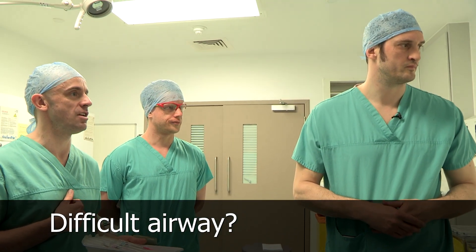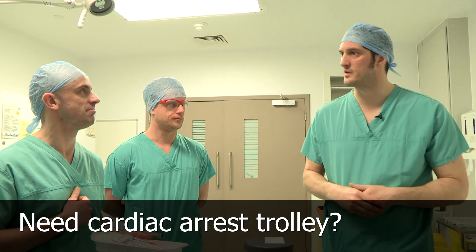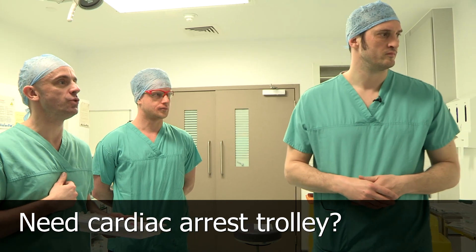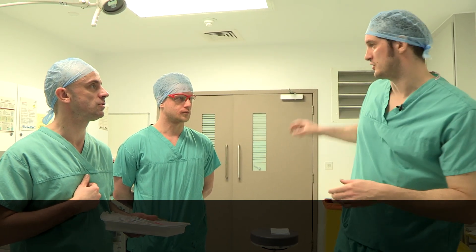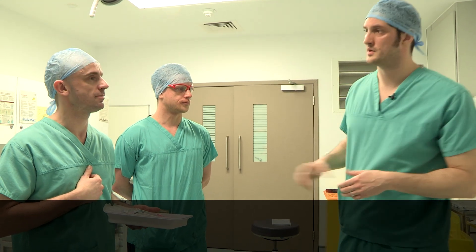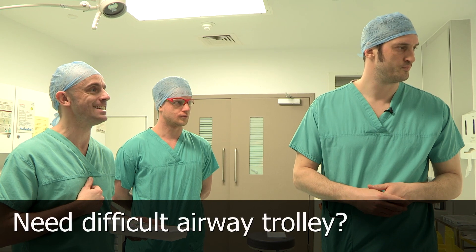Do we consider him at high risk of cardiac arrest? He's on 60% oxygen and his SATs are in the low 90s, so no. Therefore, do we need the resuscitation trolley located or available? The resuscitation trolley is just outside the room on the left, and we will go through with the runner how to activate that. And the difficult airway trolley?